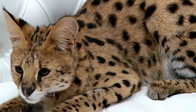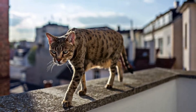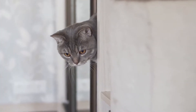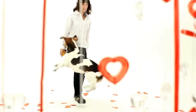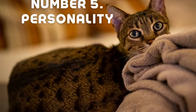Number four: these cats are easy to train. Savannahs are bright, intelligent, and curious by nature, making them easy to train. They can learn to do tricks and obey commands much like a trained dog — such as retrieving items, opening doors and cupboards, and turning faucets on and off. Also like dogs, Savannah cats can be trained with a clicker.